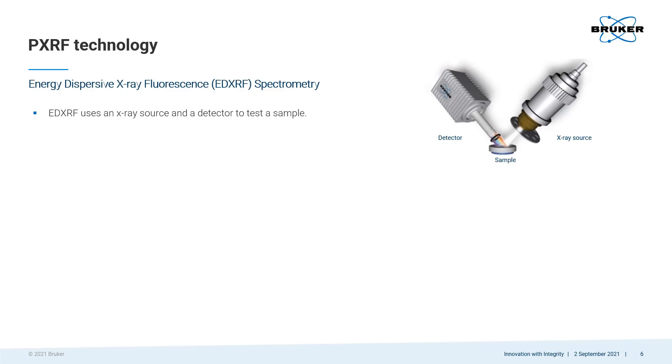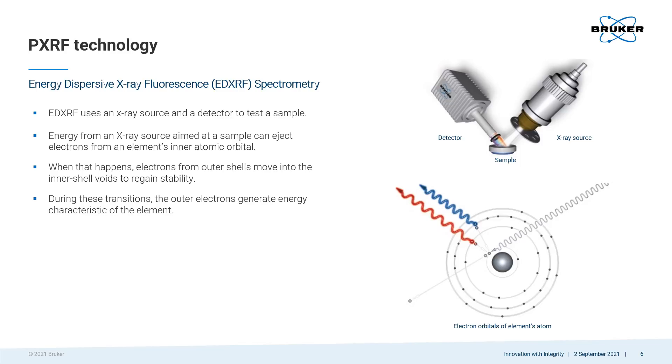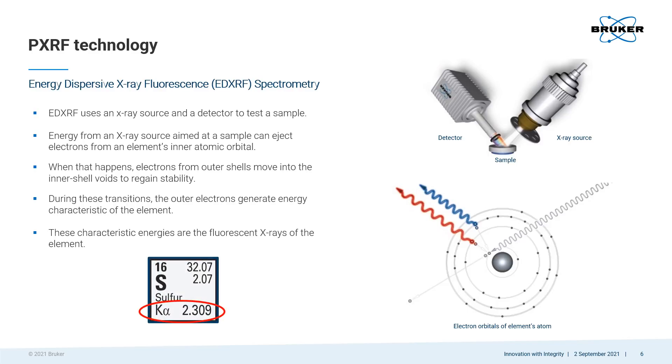So, what is energy dispersive x-ray fluorescence spectrometry? It's a technology that depends on an x-ray source to excite elements in a sample and a detector to identify them. When an x-ray source's energy hits a sample, it can eject electrons from an element's inner atomic orbital. When that happens, electrons from the outer shell move into the inner shell voids to regain stability. During those transitions, the outer electrons generate energy characteristic of the element. These characteristic energies are the fluorescent x-rays of the element that was excited. For example, sulfur has a characteristic energy at 2.309 keV.